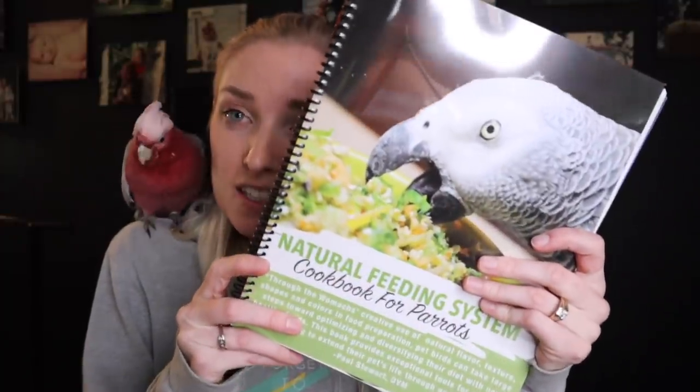I had to learn the hard way about diet. Bondi, right here, got really sick from me not understanding the role that fruit plays in the diet, among other things. I was feeding a very popular organic pellet brand to my bird and she got fatty liver disease. In just 30 days of changing it around to my seasonal feeding system, which is explained in my cookbook set, we were able to get rid of any sign that she ever had any symptoms of fatty liver disease.